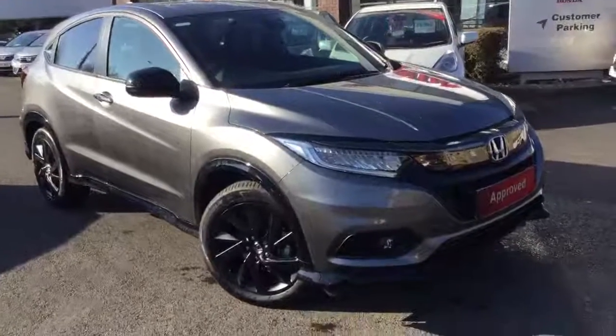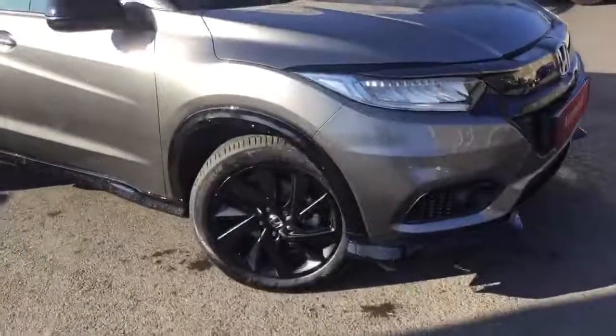Hello and welcome to Greenacre Honda. Today we're having a look around this HRV 1.5 Sport Automatic.